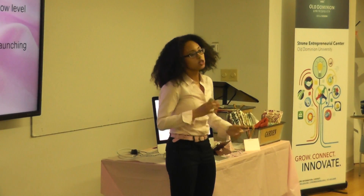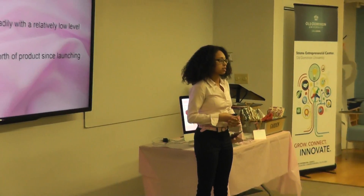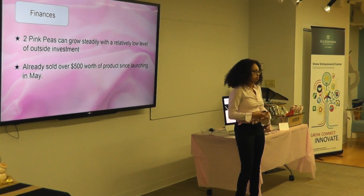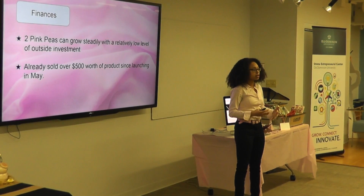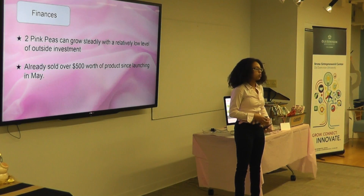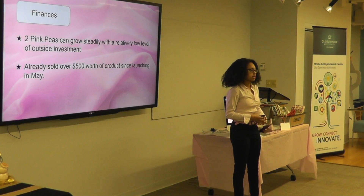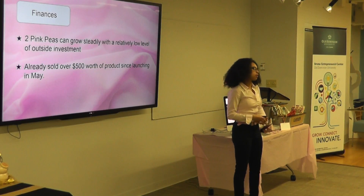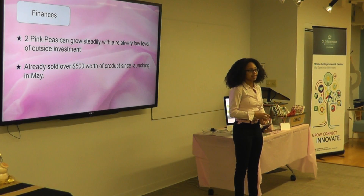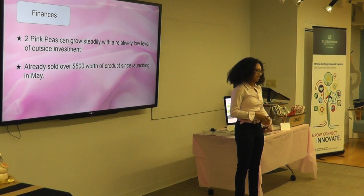Now, finances. Two Pink Peas can grow steadily without a lot of outside investment because we have redefined the manufacturing model. Instead of buying pre-made fabric and paying for everything each step of the way, by using recycled fabric we get it at a much lower cost. Therefore, we keep our prices low for consumers while also giving us the flexibility to make it ethically and with the quality necessary to make the best purse possible. Already, we have sold over $500 worth of products since May, and we are projected to sell more than double that amount this year.